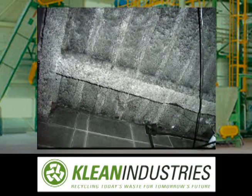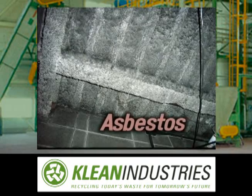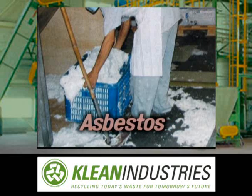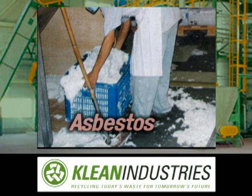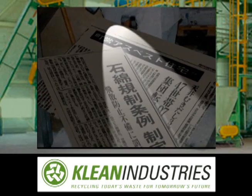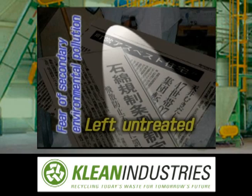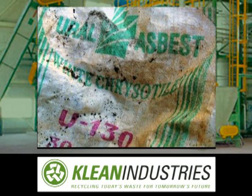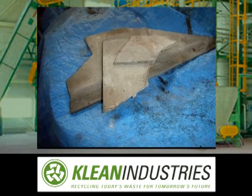Asbestos has seen frequent use in schools, public facilities, housing and other construction. Since the so-called Kubota shock in 2004, asbestos-related illness has created widespread anxiety. Asbestos has been stored rather than being processed for disposal due to the fear of secondary environmental pollution. Asbestos disposal requires a method that can handle a large capacity and assures safety.